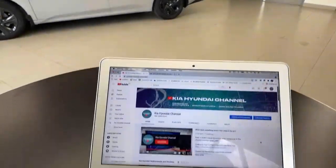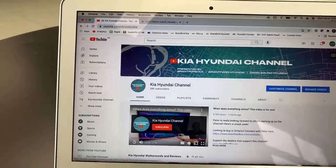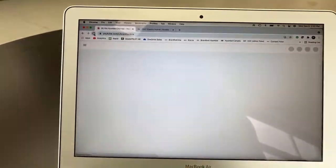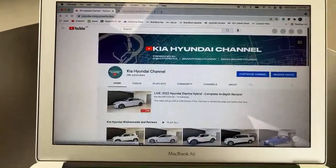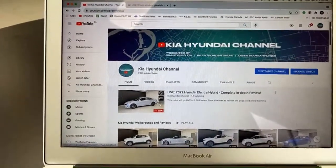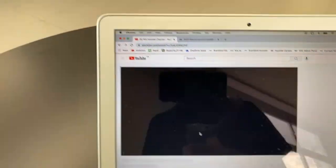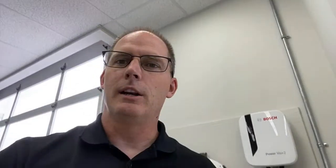If you want to join us live at 2 o'clock Eastern time on a weekday, just go to our YouTube channel and refresh the page exactly at 2 o'clock. The main video gets replaced by the live video you see right here on the screen. Click that live video and you'll have to watch an ad.